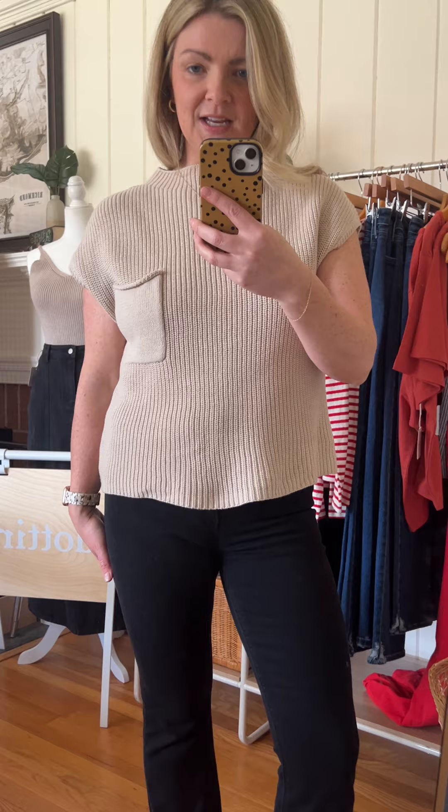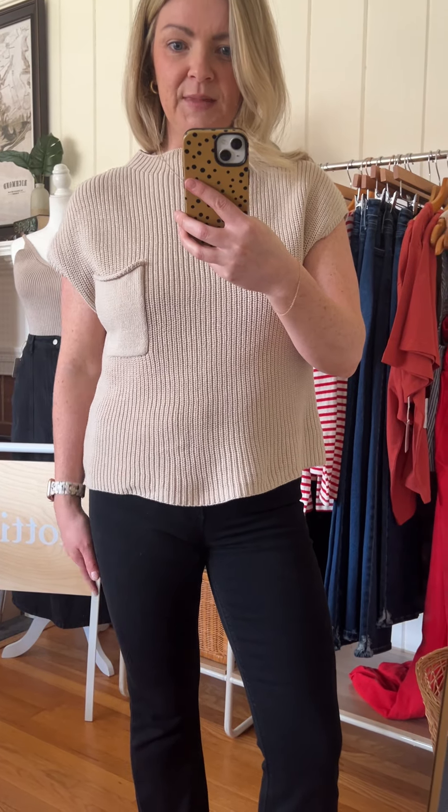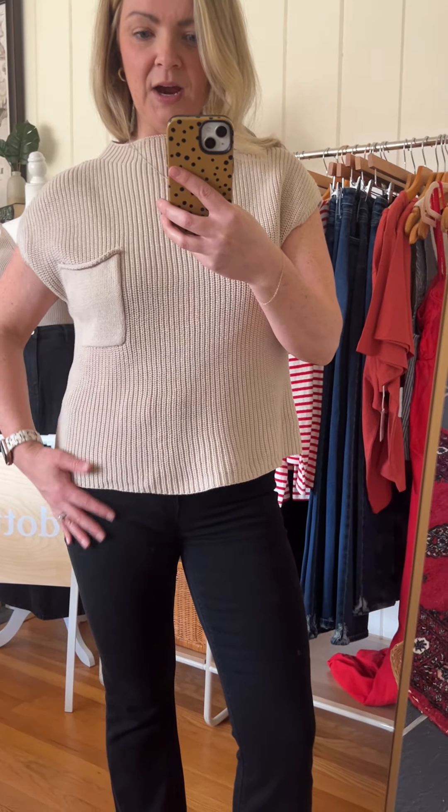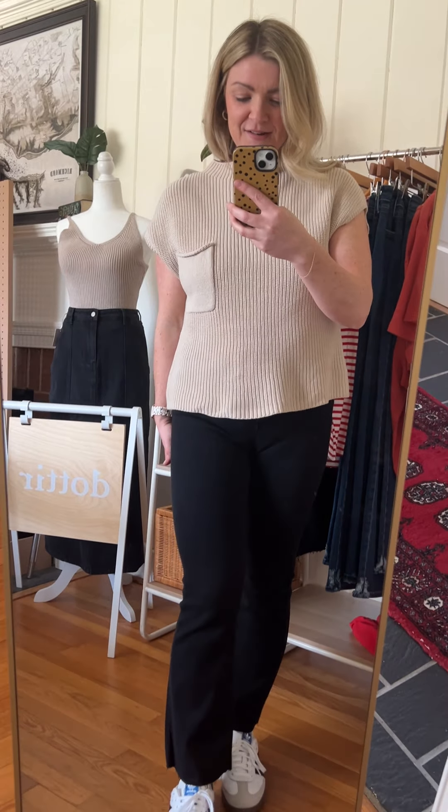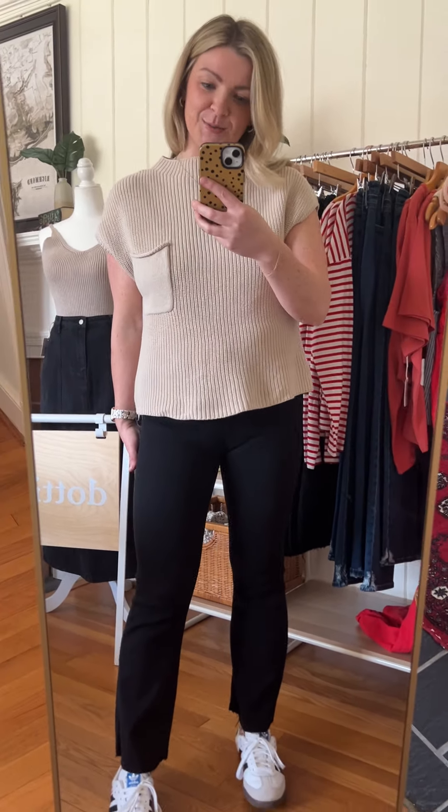It's a great transitional piece year-round — I could totally see this with shorts tucked in during the summertime. It's not a super heavyweight knit either, so you still get some airflow. I love a good year-round piece, and this one's called the Boyd sweater.